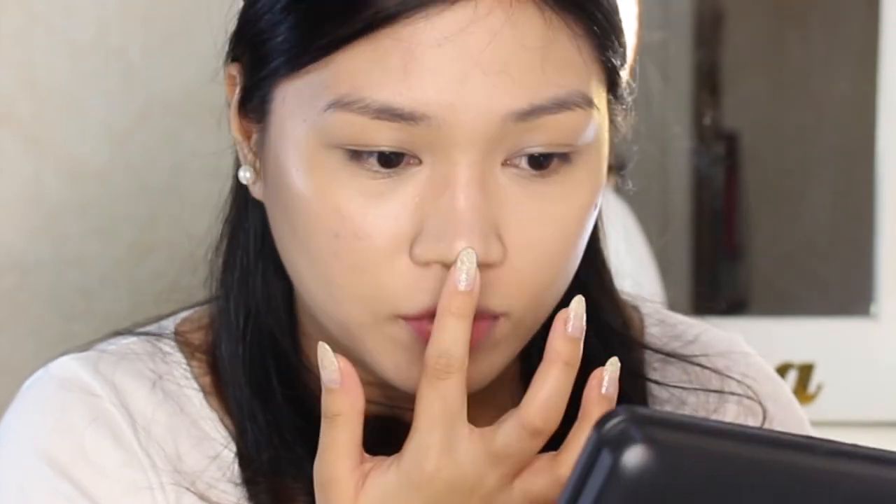With whatever concealer is left, I apply a little bit here — to lift this area. I also extend it to the middle of the nose, right at the center and on the tip, so it acts as a highlight as well. You have to be careful placing concealer on the nose because if you don't blend it well it might cake up, and you don't want the whole nose covered — just place it down the center.